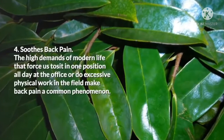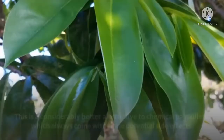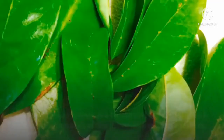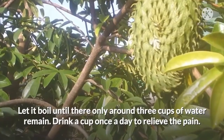4. Soothes Back Pain. The high demands of modern life that force us to sit in one position all day at the office or do excessive physical work make back pain a common phenomenon. While posture and lifestyle changes, as well as physical therapy, may be the main ways to treat back pain, soursop leaves can also be used as an effective herbal remedy. To use soursop leaves as a treatment, boil 20 pieces of the leaves in 5 cups of water. Let it boil until only around 3 cups of water remain. Drink a cup once a day to relieve the pain.